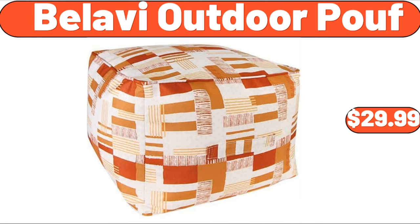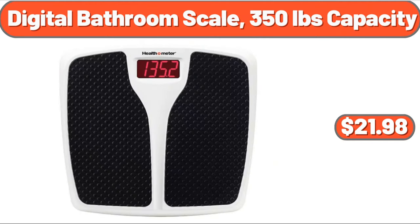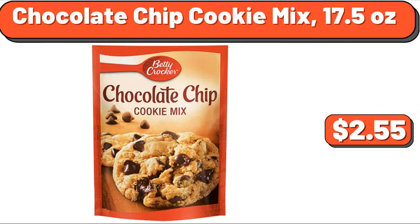Bellavie outdoor proof, $29.99. 14-inch authentic spun wok, $31.45. Digital bathroom scale, 350 pounds capacity, $21.98. Floral maxi dresses for women ruffle sleeve, $24.35. Chocolate chip cookie mix, 17.5 ounces, $2.55.